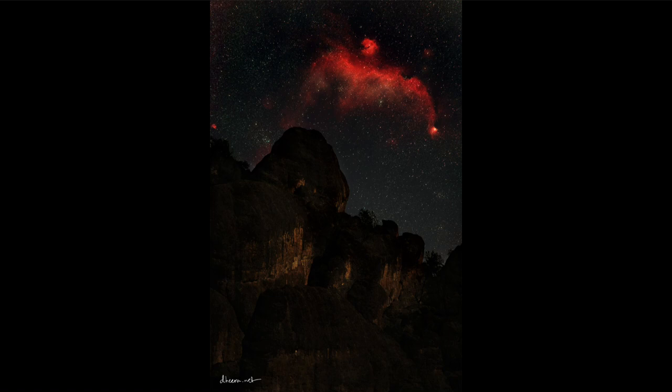The nebula, of course, is nowhere near this rock formation on Earth, but is well off in the distance, way beyond it — in fact over 3,000 light years away. So we see it not as it is today, but as it was 3,000 years ago.